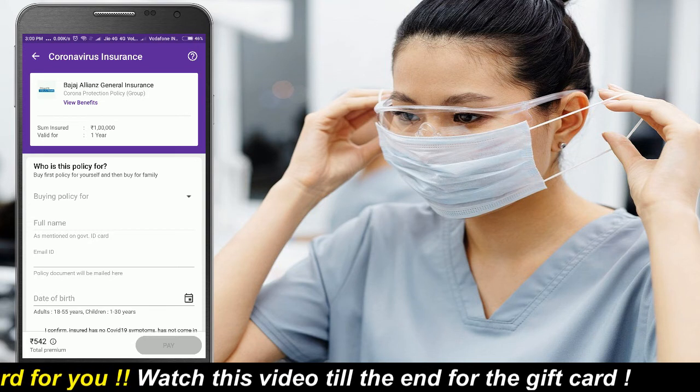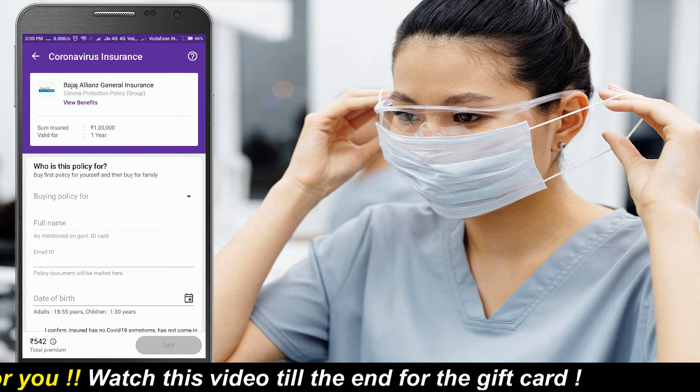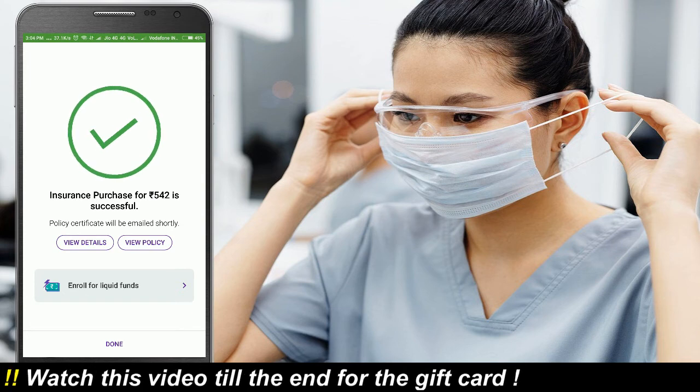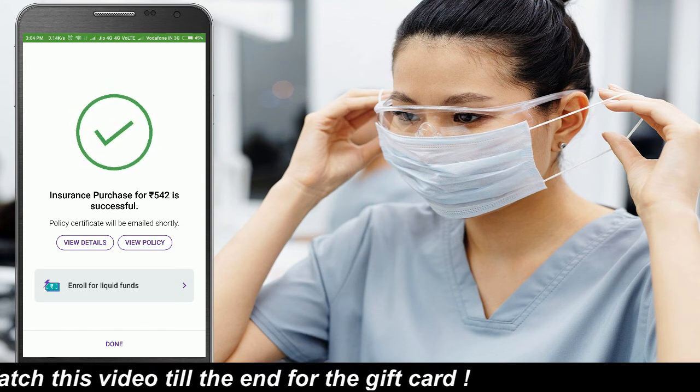Enter the date of birth and confirm all the details before paying. Complete the payment using your debit card or UPI. You will see a confirmation message after successful payment, and your document will be sent to your email.